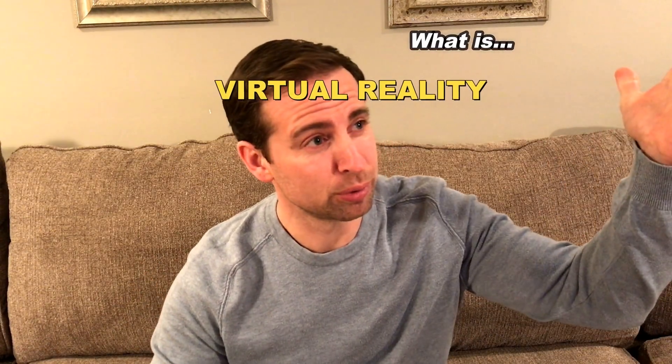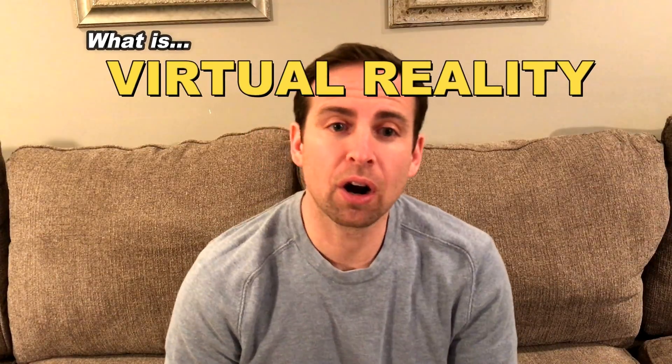But first, since we're doing a tech review, let's break this topic down. What exactly is virtual reality? VR is a computer-generated artificial 3D simulation that users interact with using electronic equipment.